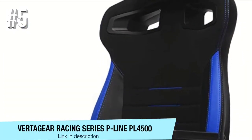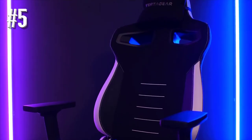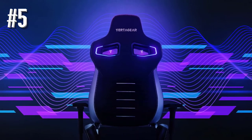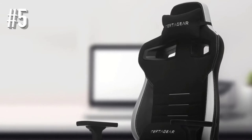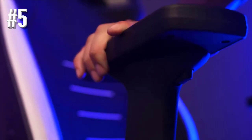Number 5: Vertigear Racing Series P-Line PL4500. You're looking at one of the best gaming chairs under $500, designed with more significant users in mind who want some extra space in their seats. It looks great, especially with the camo accents, which happen to be our favorite model. It's a chair with an industrially sturdy metal face frame capable of carrying up to 200 kilograms and ultra-premium high-density resilient foam. It also comes with extra accessories such as a memory foam headrest cushion and a lumbar support cushion to make sure you get all the comfort you need while gaming.